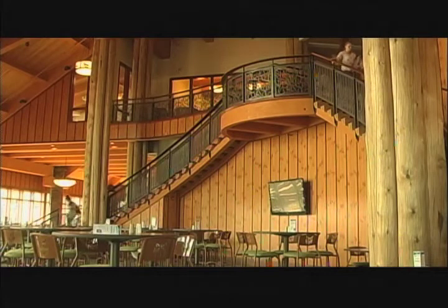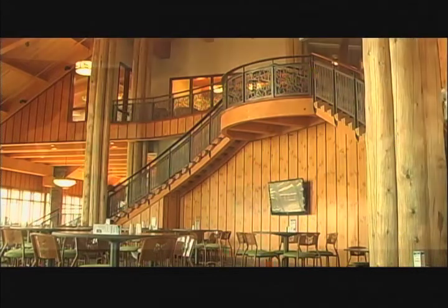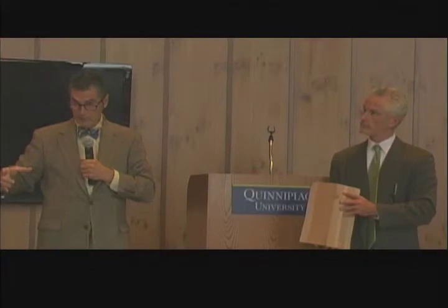Last Friday, the Rocky Top Student Center was officially opened. The Quinnipiac Department of Student Center and Campus Life held the grand opening ceremony with the whole campus invited. The main part of the ceremony was a presentation from the lead architect of the new Student Center, Jeff Riley.